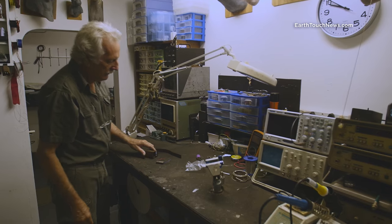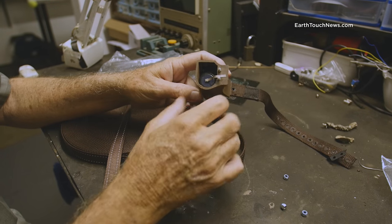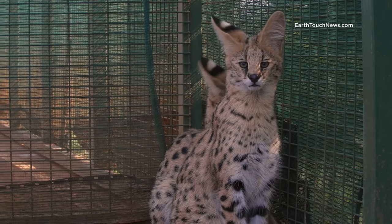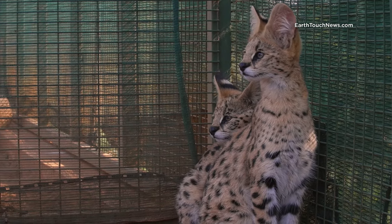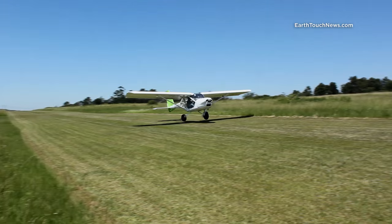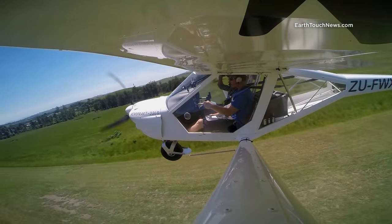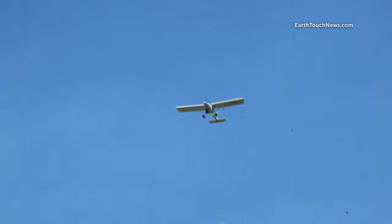Unfortunately, telemetry technology is very expensive, with collars costing around $800 each. For now, only one of the serval brothers is going to get a tracking device and be released. With the collar ready, a perfect release site needs to be found, and there is no better man to ask than one of the world's leading serval experts, Dr. Ramesh.